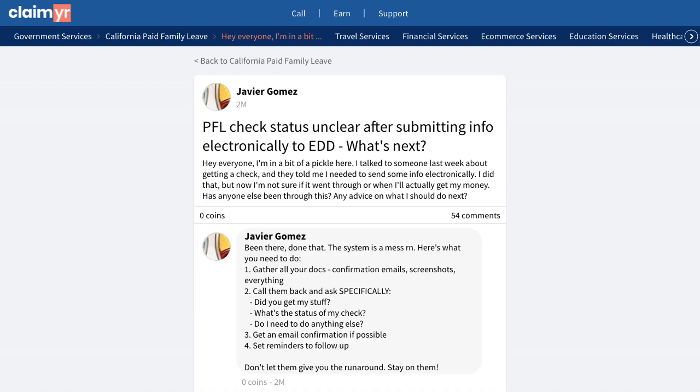This has proven to be an effective method for getting quick responses. If you're experiencing similar issues with tracking your check payment, click the link in the description to see the full community discussion. You can join over 10,000 experienced community members who can help answer your specific questions and provide additional guidance.